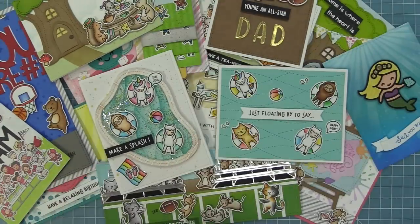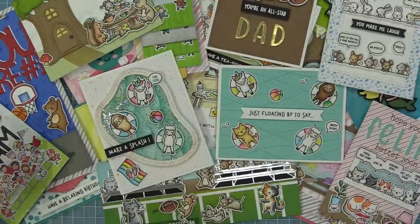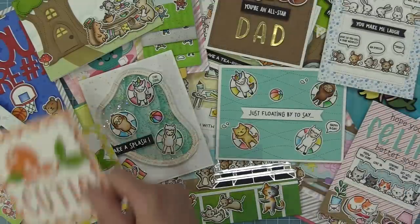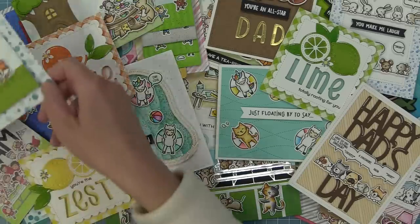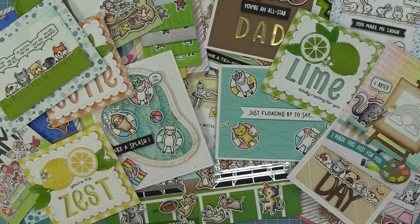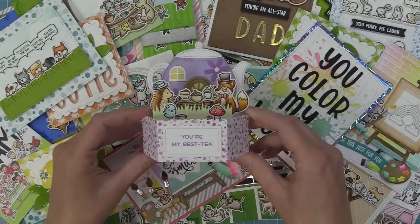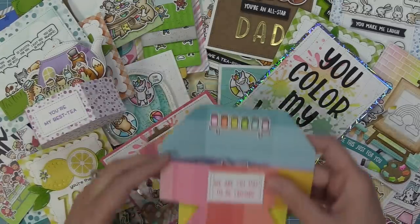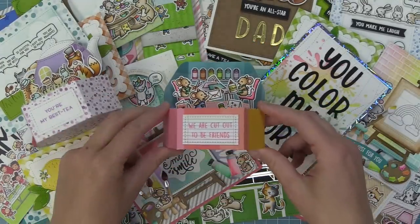All these summer 2022 products are available on May 19th, so that means everything we featured in May and the things we'll feature in June are all available on May 19th. We thought it would be fun to give you a peek at the rest of the summer 2022 products while we wait for June's inspiration week. First we're going to look at all the product we featured in May and then show you a peek at the rest of our summer 2022 release.